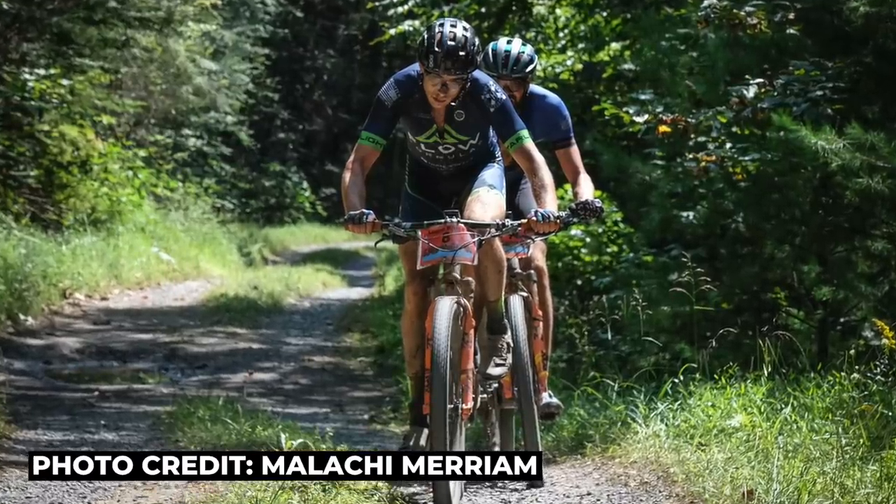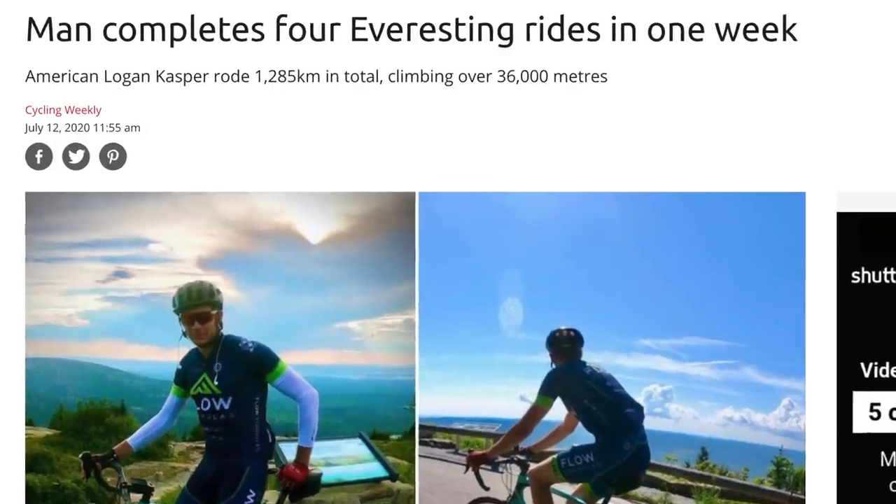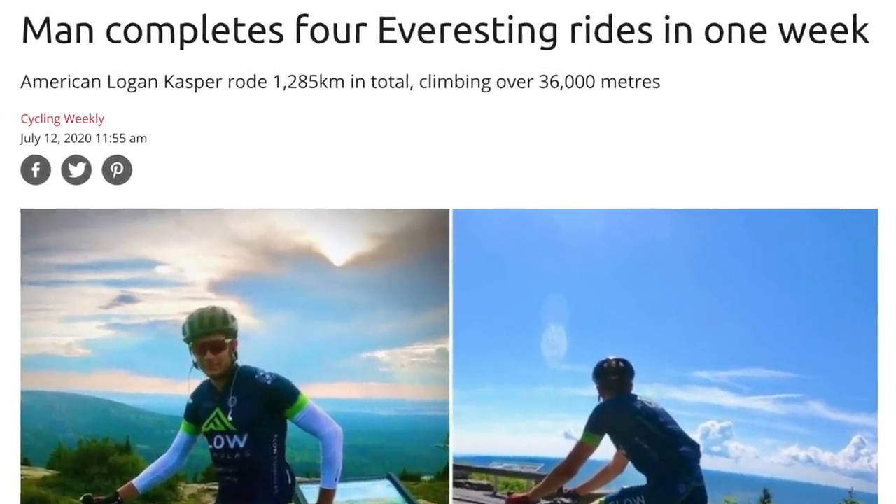After the descent, I found myself in the second group on the road about a minute back. Luckily, I had my teammate Logan Casper with me, who'd won the 100k race the day before, and earlier in the summer had done four Everests in one week. The dude's crazy, and crazy strong, and before too long we'd caught the front group without using too much energy.